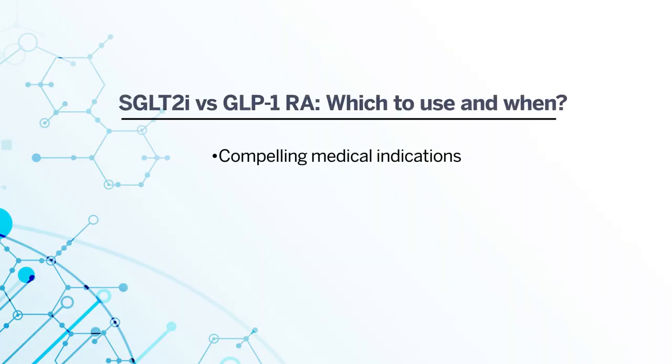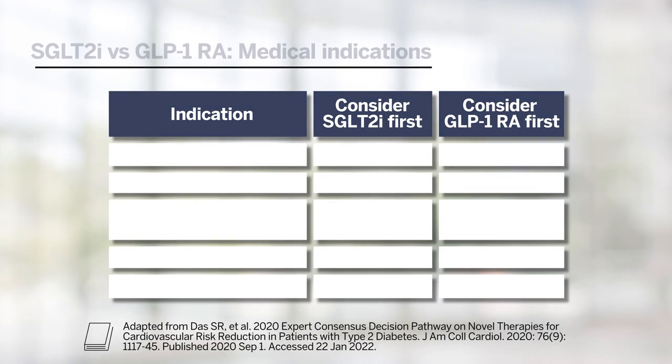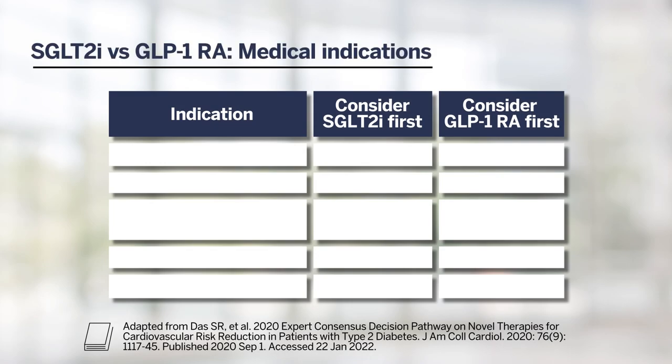Let's look at three particular areas of consideration: compelling medical indications, comorbidities and side effects, and administration. Looking at medical indications first — for reduction in major adverse cardiovascular events, particularly in atherosclerotic cardiovascular disease, both classes of agents have shown significant reductions. When turning specifically to heart failure, SGLT2 inhibitors are the class that have shown specific reduction in adverse heart failure outcomes, and they are recommended for particular use in patients with heart failure.